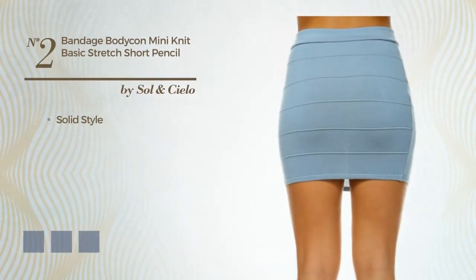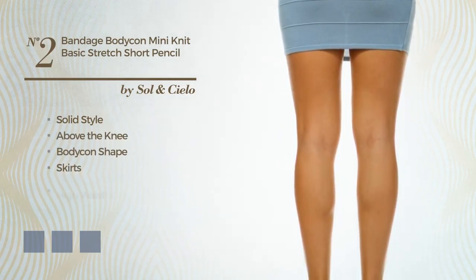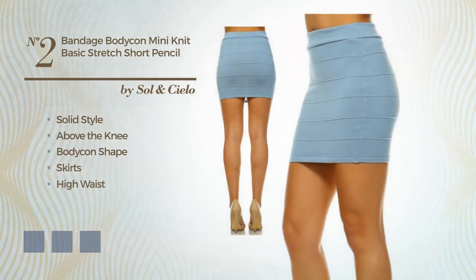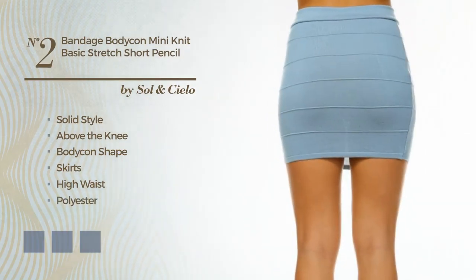Number 2: a cross of solid and flattering in this above-the-knee bodycon skirt. Including a high waist, produced with comfortable polyester, decorated with bandages. Available in 17 color variations, for instance, black ink, charcoal gray and blue wash.